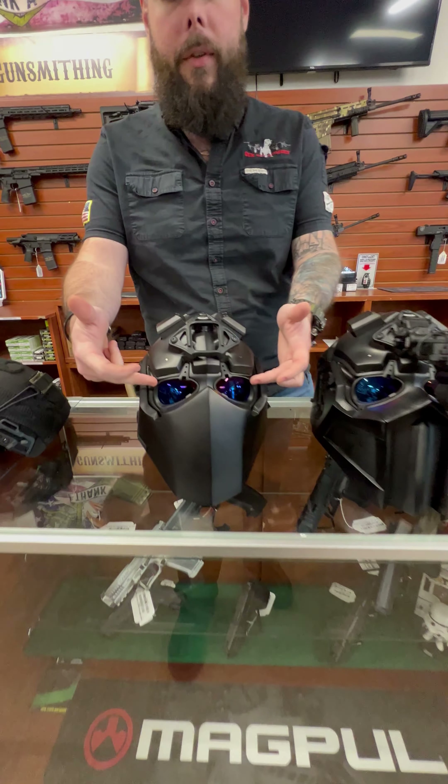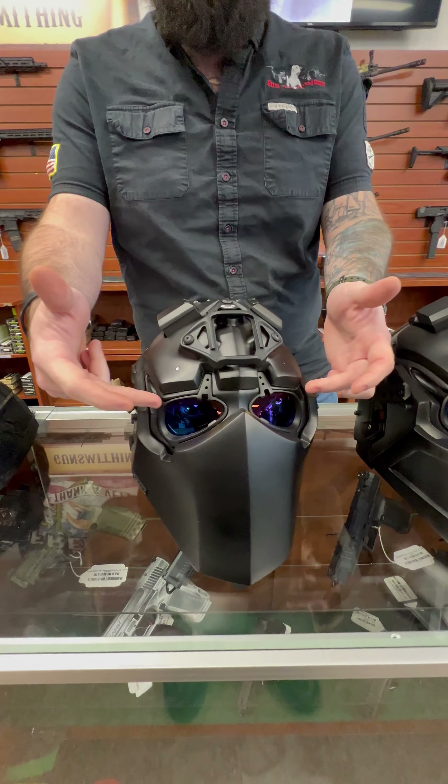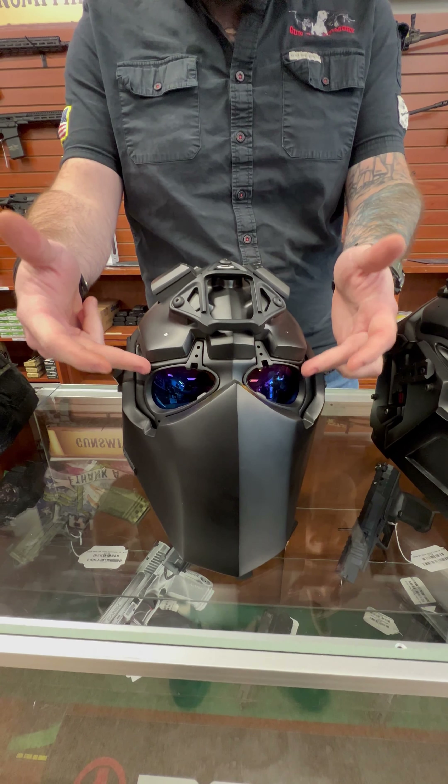You do have anti-fog lenses — there are jets that shoot air into your lenses. You also have the air cooling system on top, which vents out all the air and is controlled by a switch.